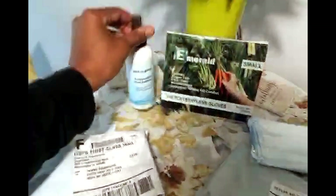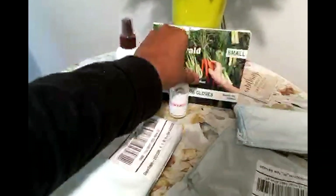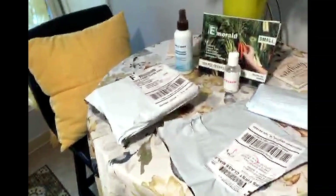Wow, DoorDash has me feeling all special and fancy! What's this? A bottle of hand sanitizer — it's a really great size, about six ounces, which is relatively large. And there's also a DoorDash branded personal size, two-ounce hand sanitizer bottle. That's nice too. I really appreciate DoorDash doing this — very kind of them.